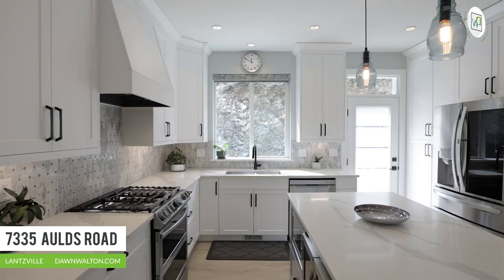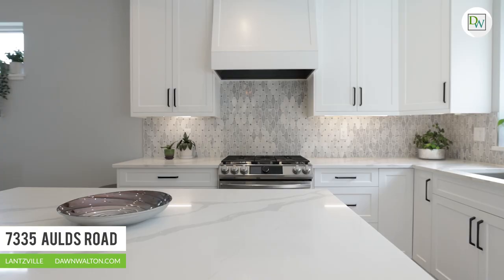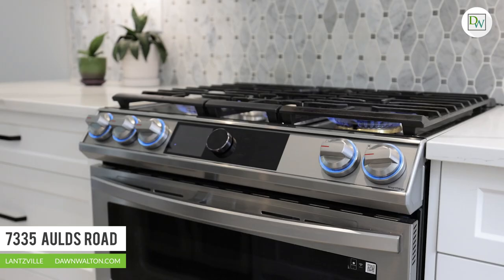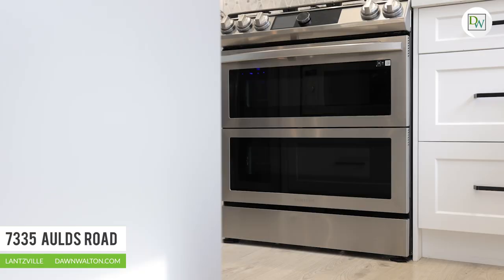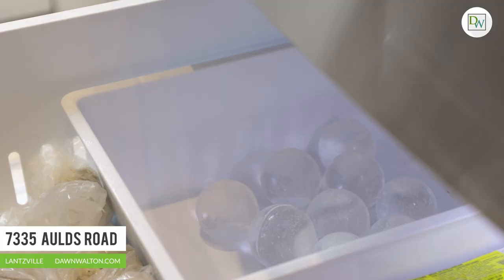For those who love to entertain, the gourmet kitchen is a chef's dream come true, featuring solid maple cabinetry with dovetailed drawers, gleaming quartz counters, and high-end appliances, which include a five-burner stove with dual-fuel ovens, an LG craft ice fridge with flex drawer, and a convenient wine fridge in the island.